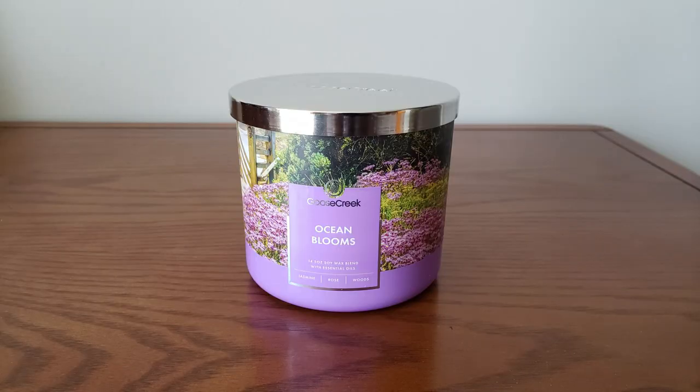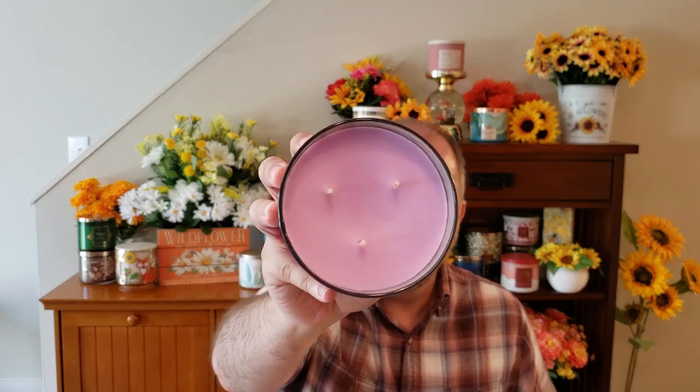The next candle I picked up — I don't know why I bought this because I'm not super big on floral candles — but I picked up Ocean Blooms. I think I got a little carried away because of that $8.99 sale price. This is your Jasmine, Rose, Beach Flowers, and Woods. This is very floral — you get a lot of rose and jasmine — but there's like a beachy, sea spray fragrance in with the floral. It kind of reminds me of being at a rose garden along a beach. It has a really pretty lavender-colored wax.